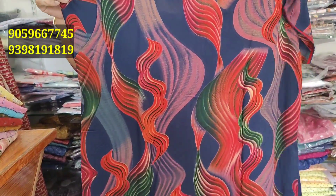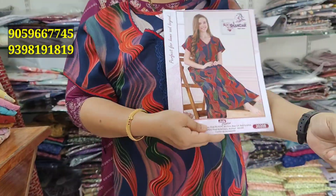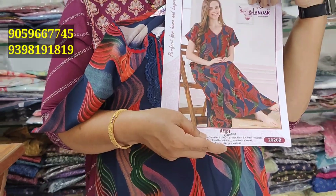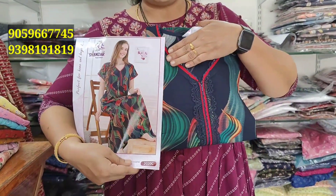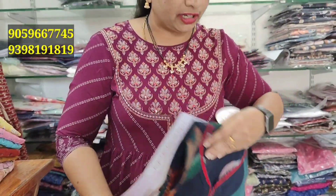We have 3 colors available. This is a single color, single catalog. The cost is 1100 rupees. L and XL sizes are available. There is a green color highlight. It is 1100 rupees, going up to 1500 rupees or 1800 rupees.